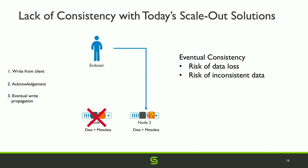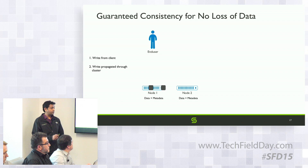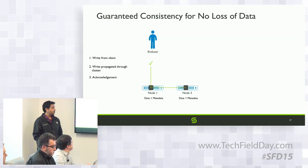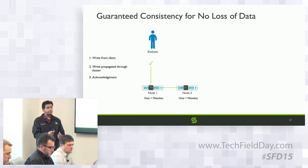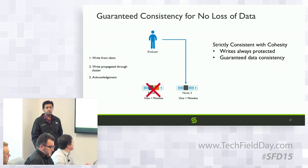With Cohesity, every time a block of data is written, all data and metadata associated with it is propagated throughout the cluster before we acknowledge the write. This applies to every component — the data journal must be distributed, and every piece dealing with data or metadata must be strictly consistent. If we don't acknowledge, it's as if the write never happened. If we do acknowledge, everything is fully propagated through the cluster.